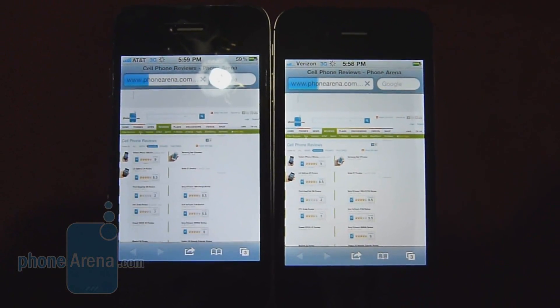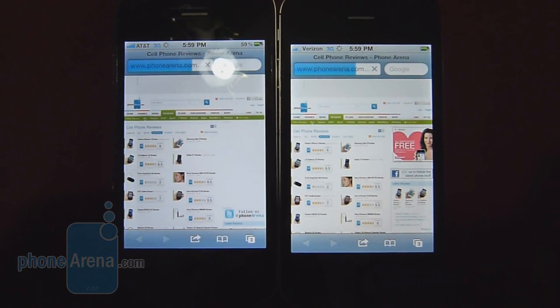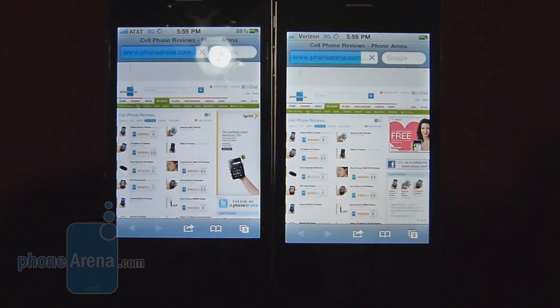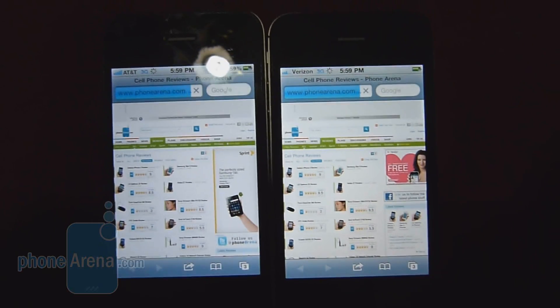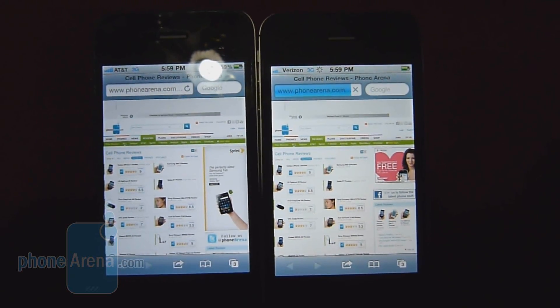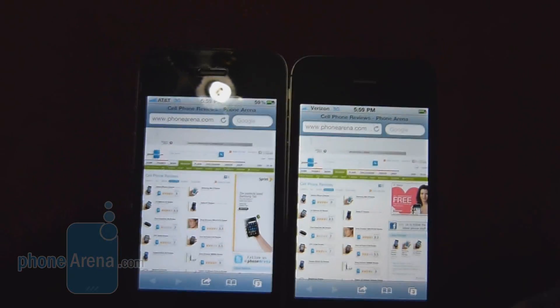This time the Verizon iPhone 4 loaded up first. Pictures look like they're pretty much going to be the same. The ad popped up with the Verizon one. There goes the AT&T, and they're both still loading. For the most part, all the content is pretty much laid out as it is on the web page, so most people aren't going to be too distracted by it.